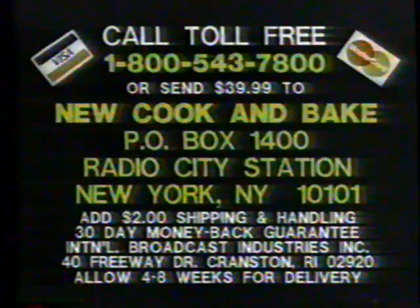To save COD charges, use your credit card or send $39.99 to New Cook & Bake, P.O. Box 1400, Radio City Station, New York, New York. You get the complete new and improved 11 piece Armor Coat 2 set plus the four piece utensil set as a free gift. So order now.